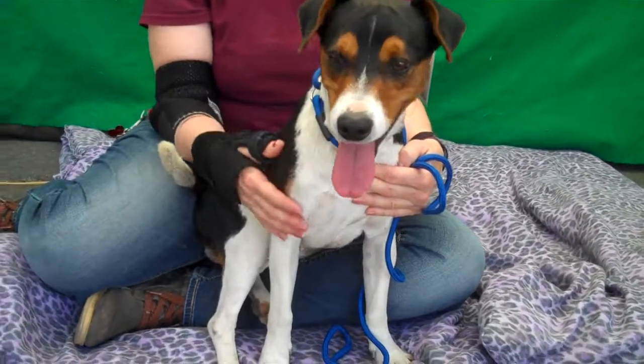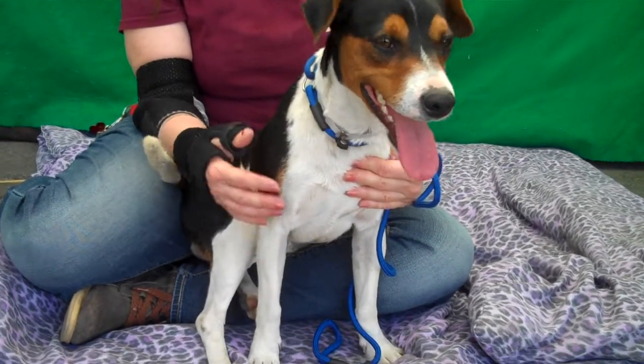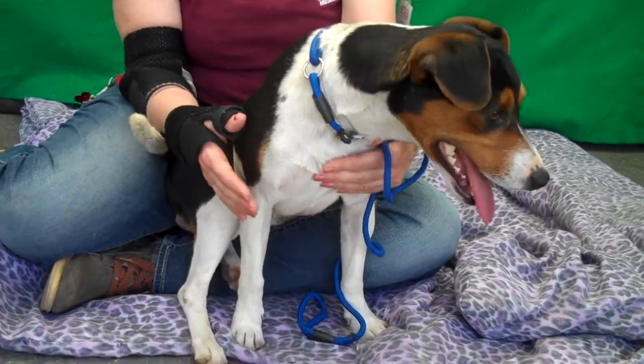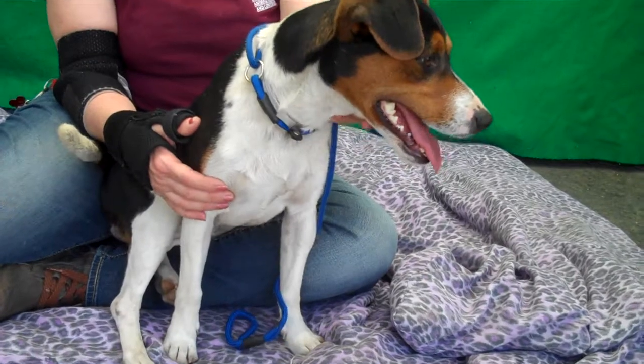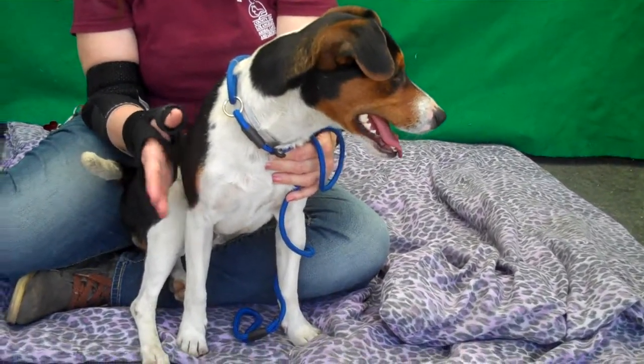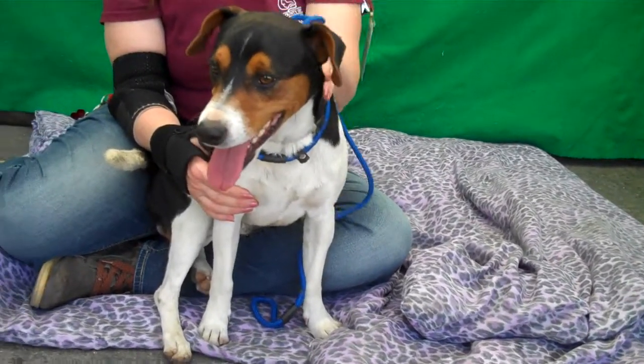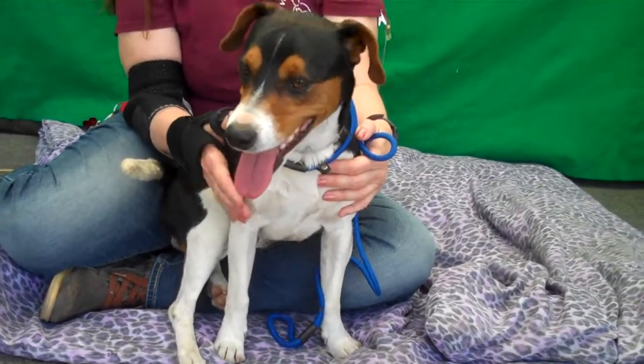This precious little boy is Harry. Harry's impound number is A5133364 and he's a male tricolor smooth coated fox terrier mix who we think is around two years old and who came into the Baldwin Park Animal Care Center as a stray on the 28th of November from right here in Baldwin Park.